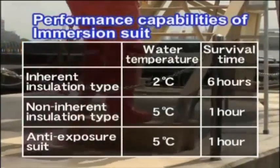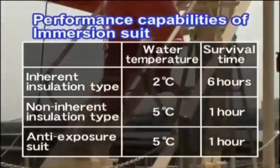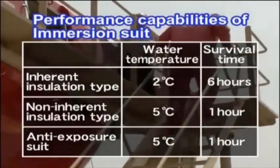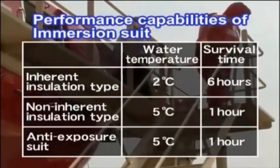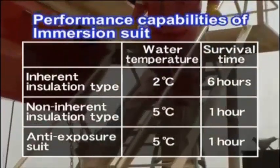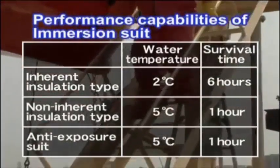For the anti-exposure suit, priority is given to improve user movability and operability. As a trade-off, the materials used are less waterproof and less capable of retaining body heat. It is possible to survive for 1 hour in water of 5 degrees Celsius.